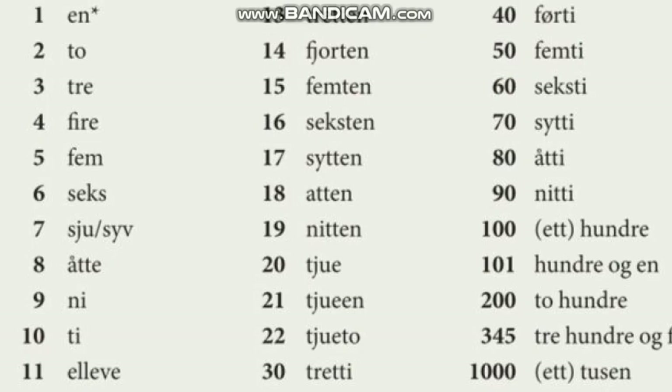Hello guys! Welcome back for the new episode of Learning Norwegian. Today we'll talk about tala, which means the numbers. So first of all we will listen to what the woman says and then I'll explain further what I can add to this.